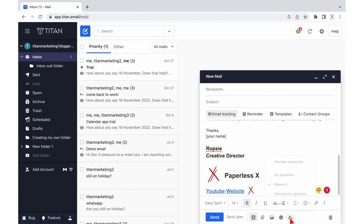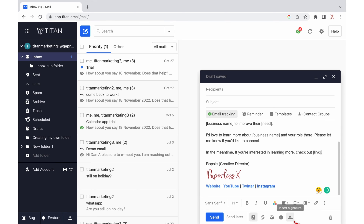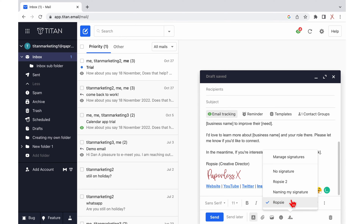When composing an email, you have the option of selecting a signature to accompany it. Changing signatures in Titan Mail is very easy and intuitive.